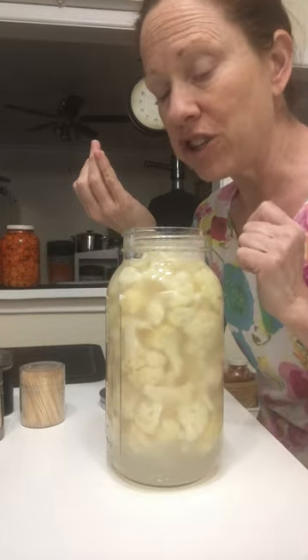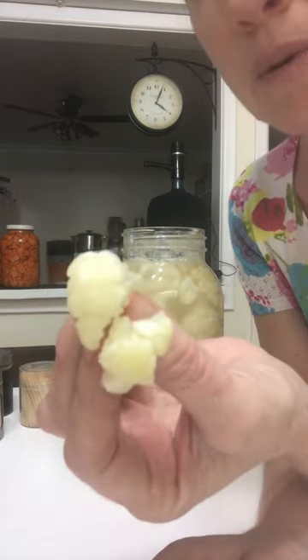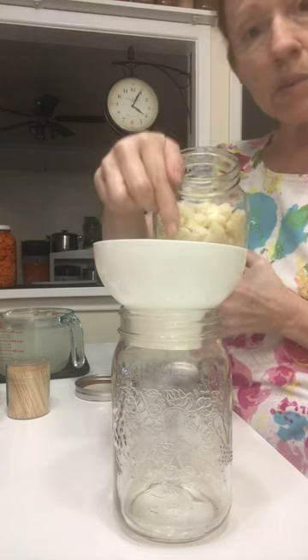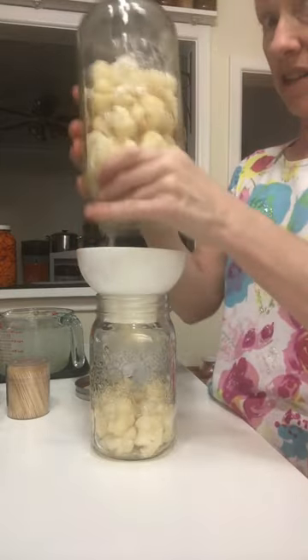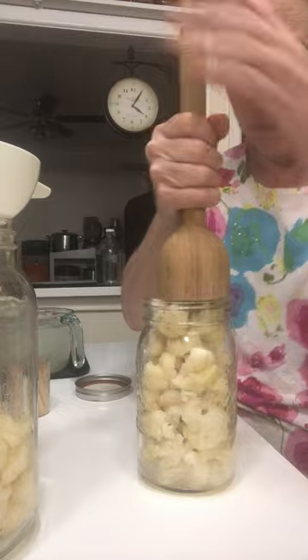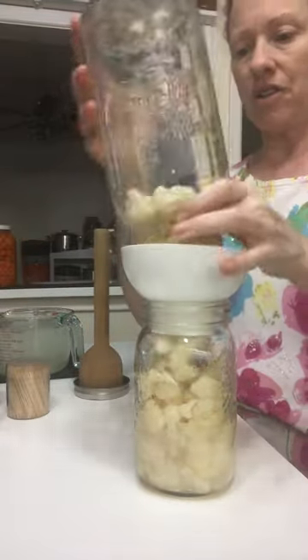These are ready to go in the fridge. Even the color has changed — they've gone from white to almost a pale yellow. They're perfect. Now that this cauliflower has fermented and it's softer, I can put it into a smaller jar because I can press it down now. It should all fit. This is a whole head, about a medium to large size cauliflower. If this was hard, I wouldn't be able to do this, but now that it's softer, I can.